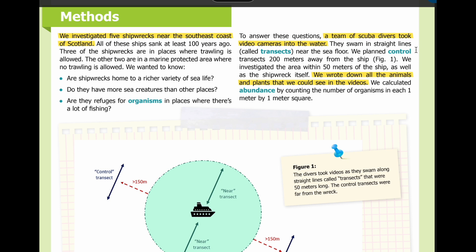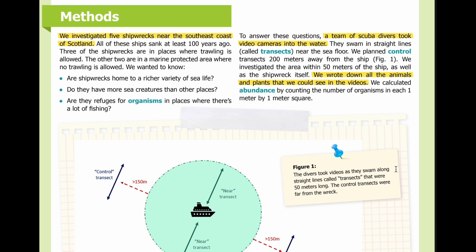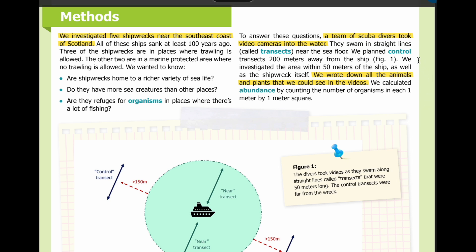We planned controlled transects 200 meters away from the ship. Figure 1 shows how the divers took videos as they swam along straight lines called transects that were 50 meters long. The controlled transects were far from the wreck. We investigated the area within 50 meters of the ship as well as the shipwreck itself. We wrote down all the animals and plants that we could see in the videos. We calculated abundance by counting the number of organisms in each 1 meter by 1 meter square.